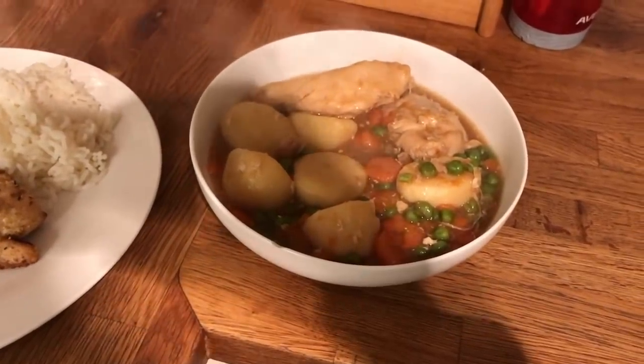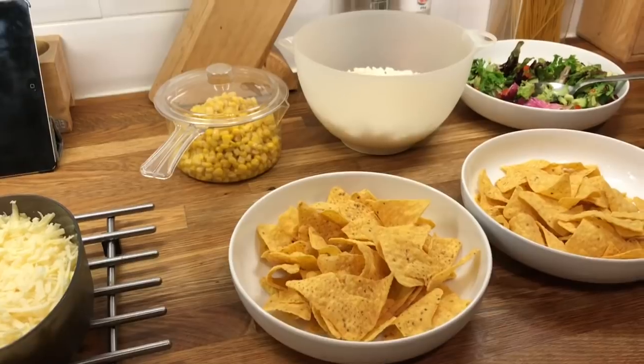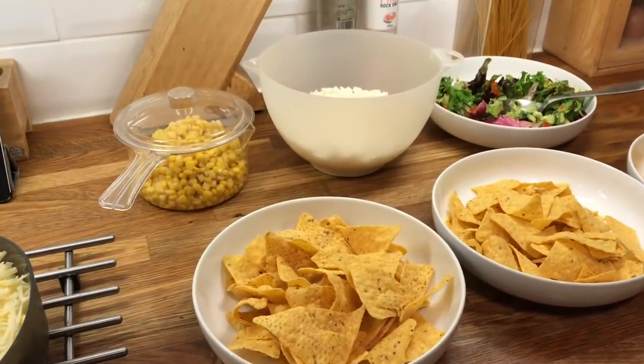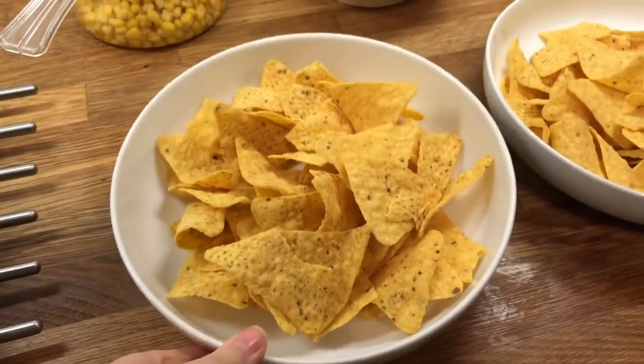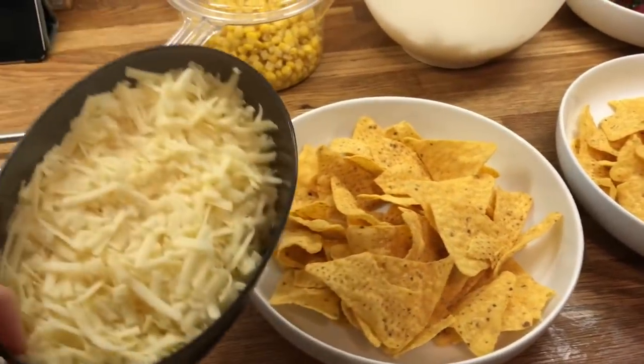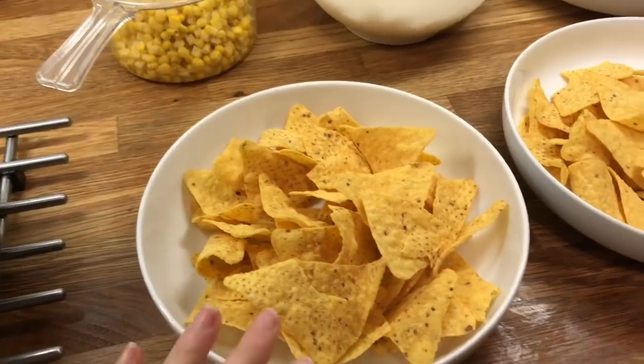For my mum I just done her chicken in gravy with boiled potatoes, carrots, and peas. Hey guys, it is Saturday. So for dinner tonight we are having tacos. I have some Doritos in a bowl — I'm going to add some cheese and then stick it in the microwave just for a few moments to melt the cheese.